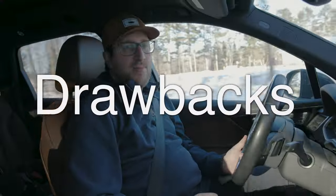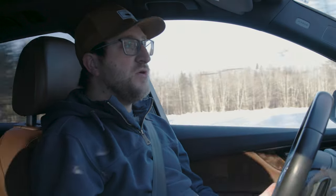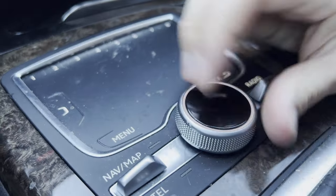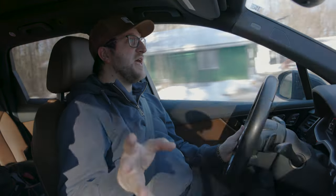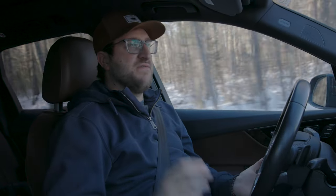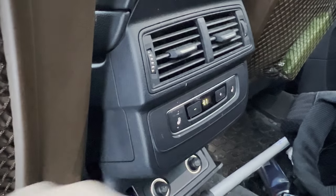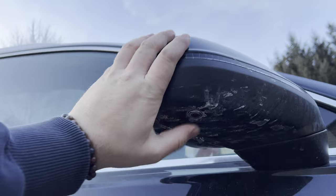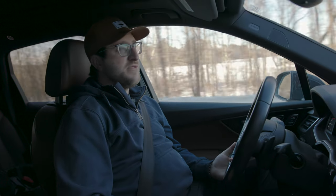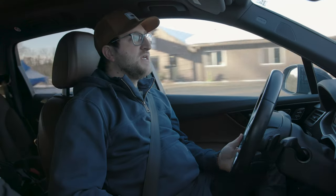As for drawbacks, this car is so well-rounded it's hard to think of any. In the early second-gen Q7s, I do wish there was a touchscreen — you only have the MMI controller, and to get a proper touchscreen you need the facelifted second-gen Q7. Another drawback is the relative lack of standard features at the base price point — building out a Q7 with all the specs and features can push it up to ninety thousand dollars. Lastly, the third-row seat is usable in a pinch but is mainly meant for children, so if you need a more usable third row, you might want something larger.